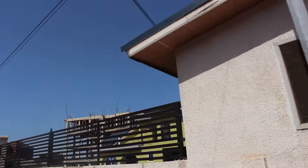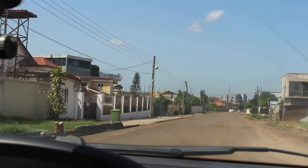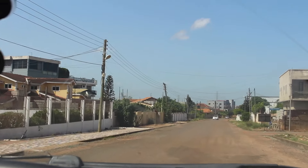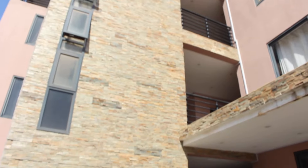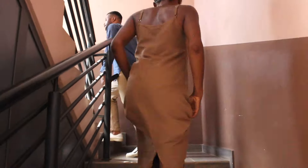Now we're on the top floor of Palace Lounge. This is a one bedroom apartment and it has a beautiful open plan space.